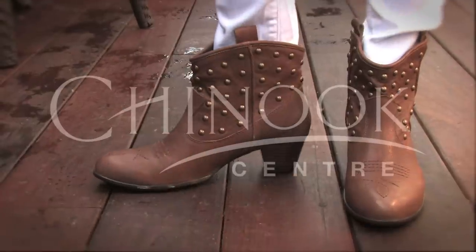Those are just a few of my stampede fashion looks. I'm Malvina Godowska at Chinook Centre and I'll see you at the stampede. It's a cute bag too — it's got a little fringe.